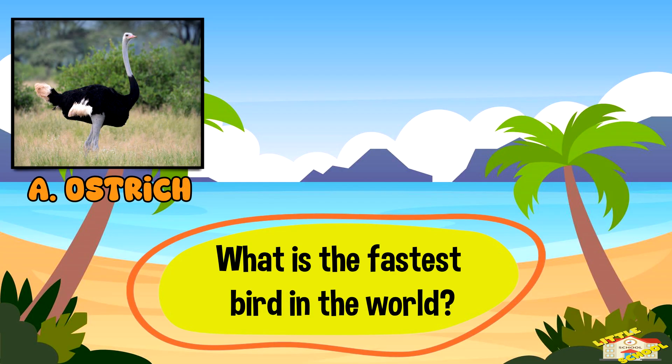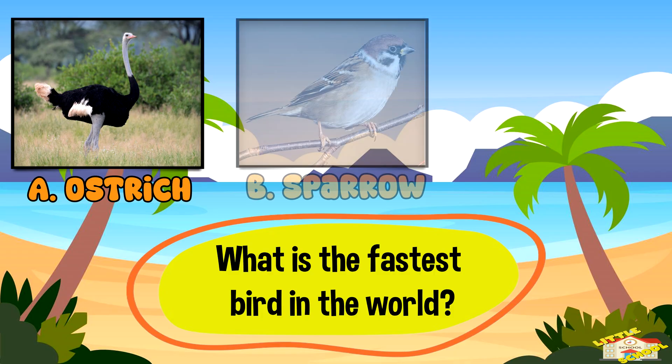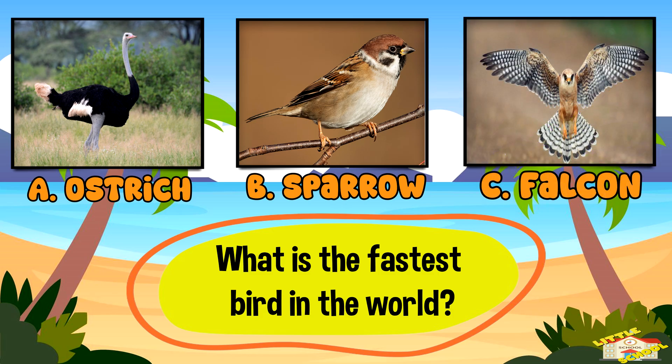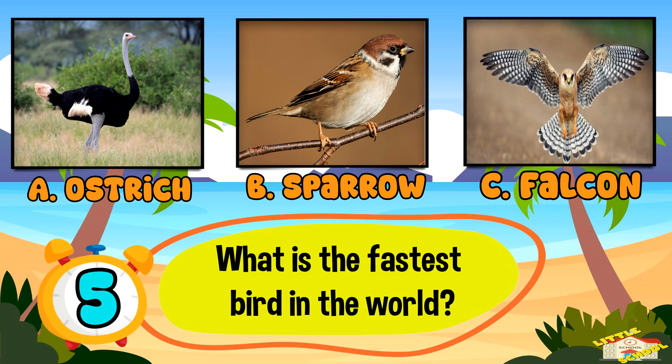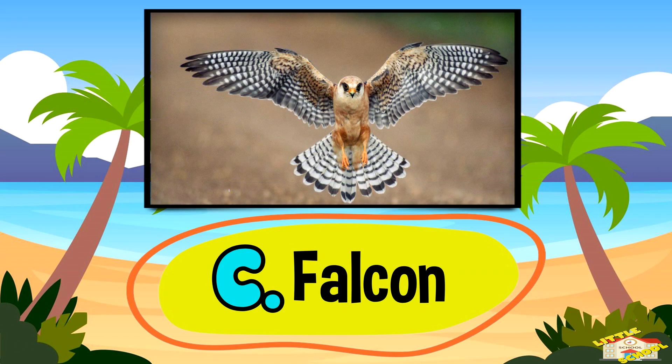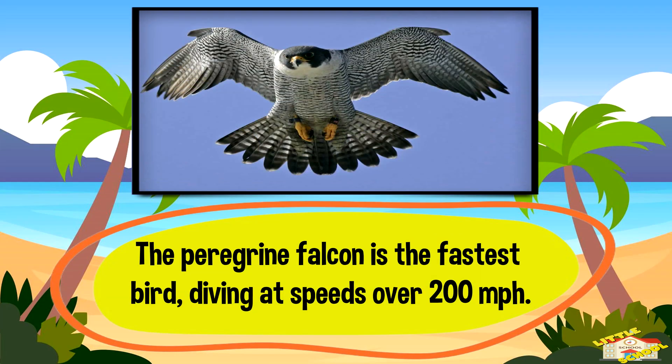Which is the fastest bird? A: sparrow, B: sparrow, or C: falcon. And the answer is C — falcon. The peregrine falcon is the fastest bird, diving at speeds over 200 miles per hour.